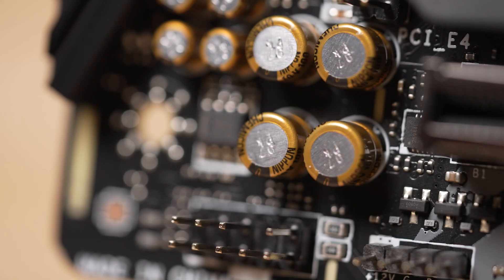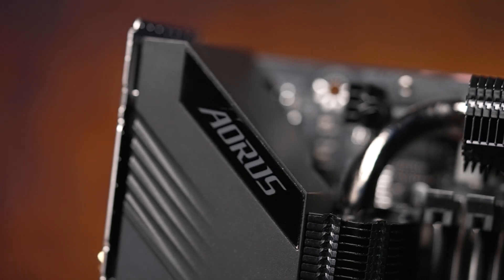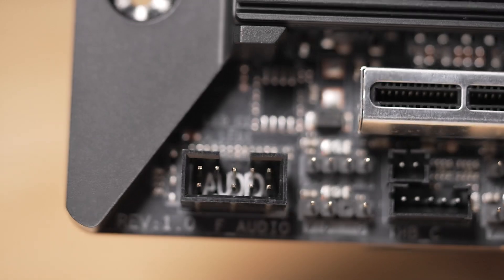What does it mean? Simply, if you're an audiophile — if you really care what things sound like — then audio components on the motherboard really matter. If you don't, then you may not notice.